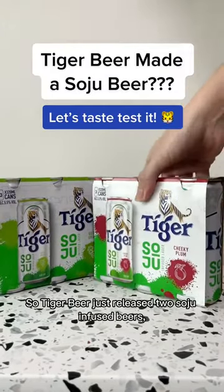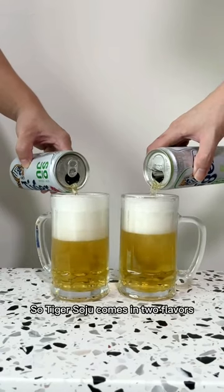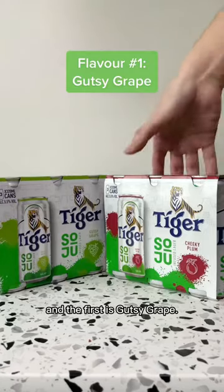Tiger Beer just released two soju-infused beers, and today we're going to try it and see what the hype's about. Tiger Soju comes in two flavours, and the first is Gutsy Grape.